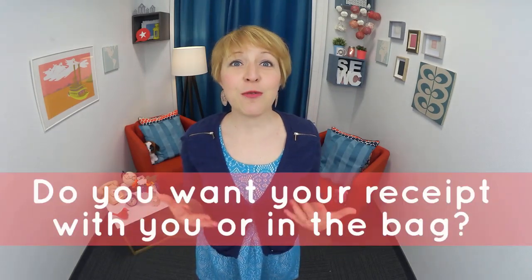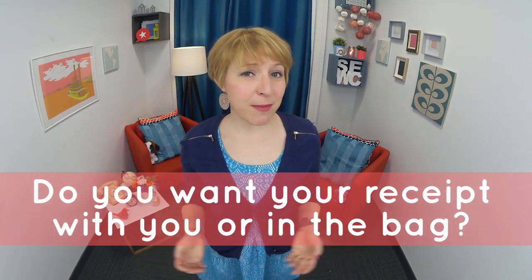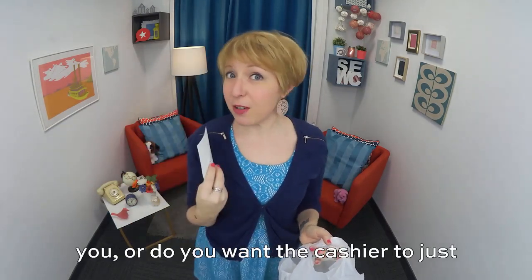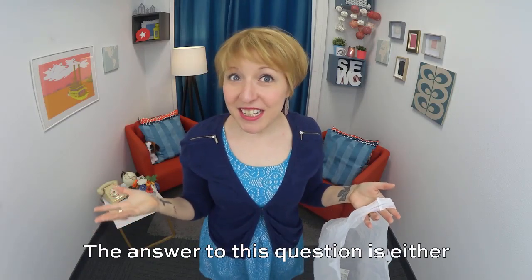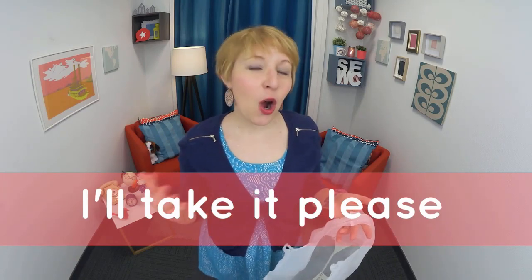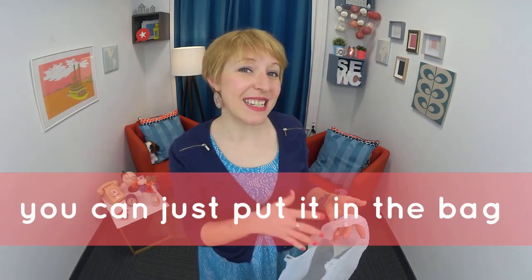You want your receipt with you or in the bag? The question was: do you want your receipt with you or in the bag? Do you want to take the receipt with you, or do you want the cashier to just put it in the bag? The answer to the question is either: I'll take it, please. Or: you can just put it in the bag.